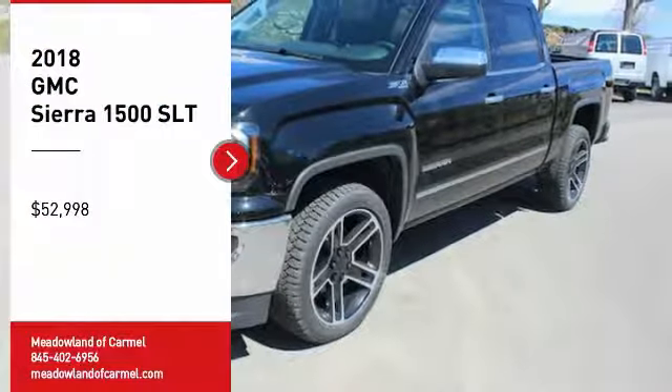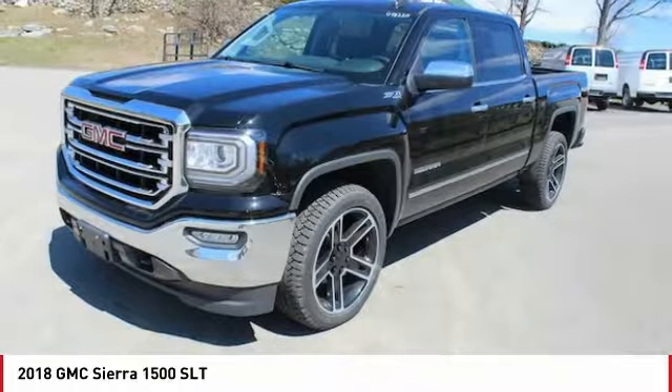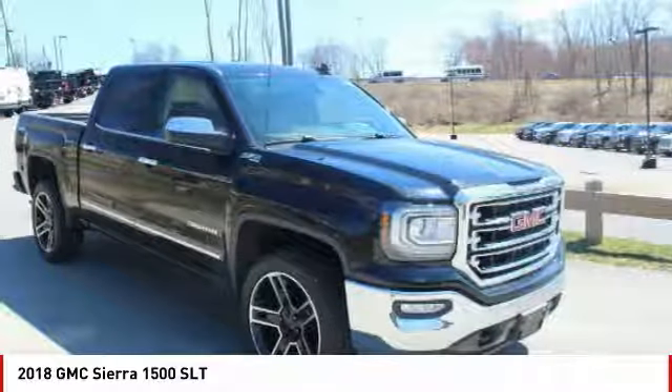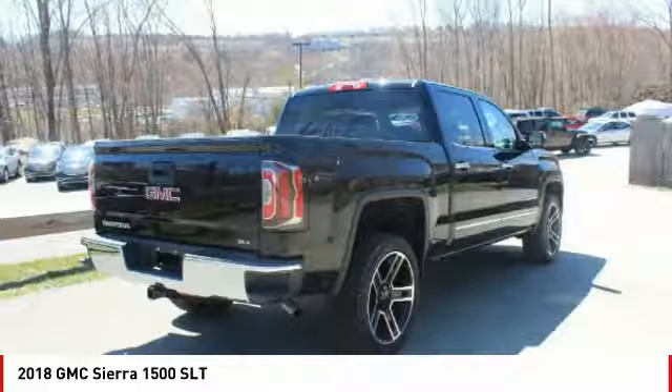We are pleased to show you the 2018 Sierra 1500. The Sierra 1500 offers a 5-star frontal and side crash test rating, and a combination of mechanics and aerodynamics that give it better conventional V8 fuel economy than any competitor.